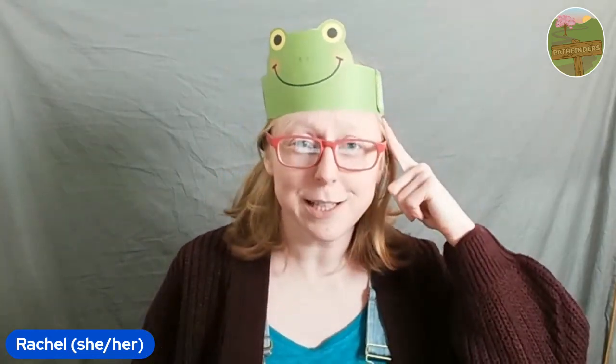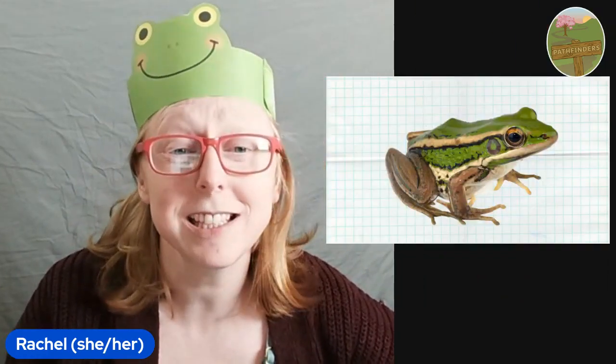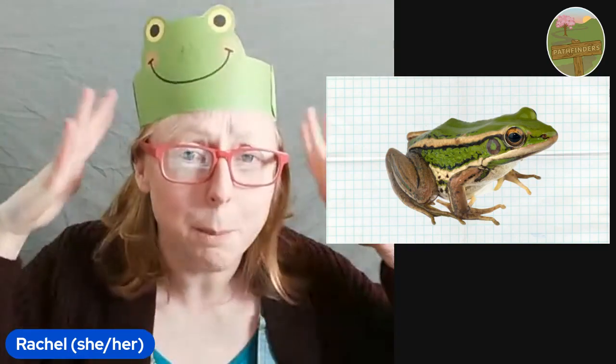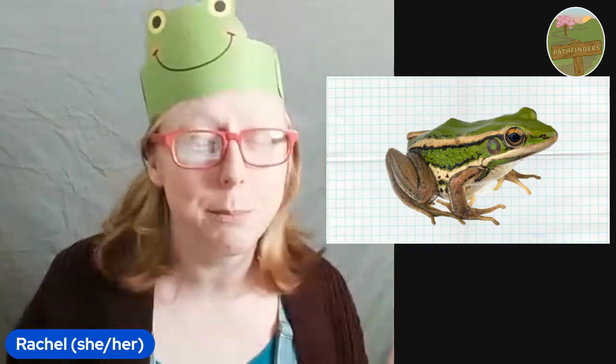Okay, so are you ready? I wonder if you can guess what creature we're going to be learning about. It is of course a frog. We're going to be learning a little bit more about frogs. Now don't worry, we won't be sitting down the whole time. We're going to be doing different things to get your mouths moving, your brains thinking and your body moving too.